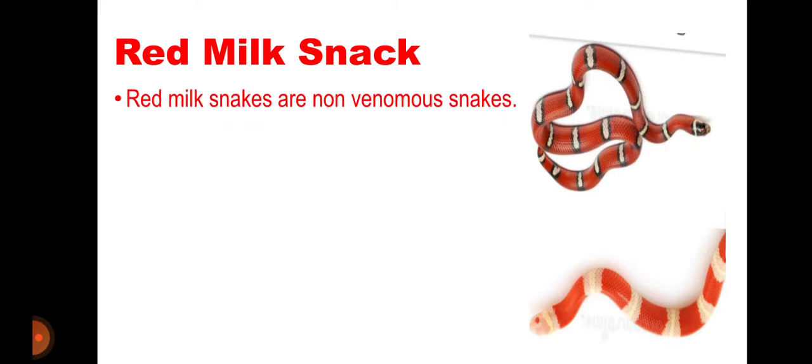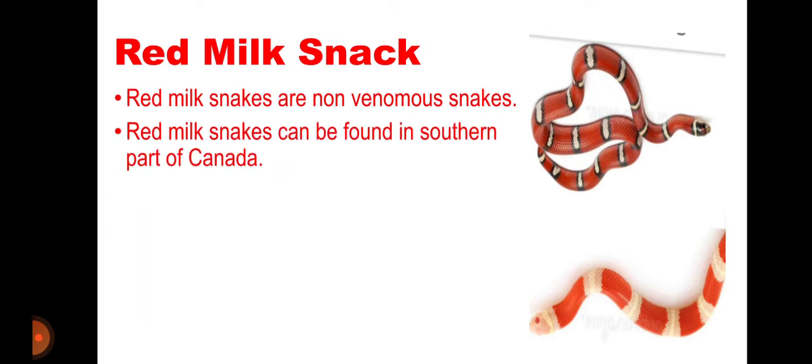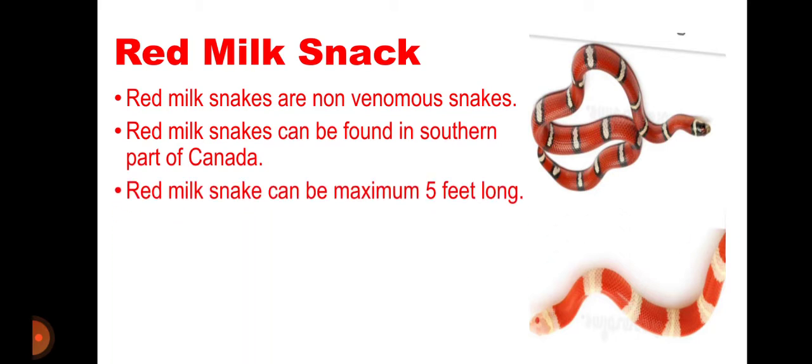Now, the Red Milk Snake. Red milk snakes are non-venomous snakes but they look like venomous ones. Red milk snakes can be found in southern parts of Canada and can be a maximum of 5 feet long.